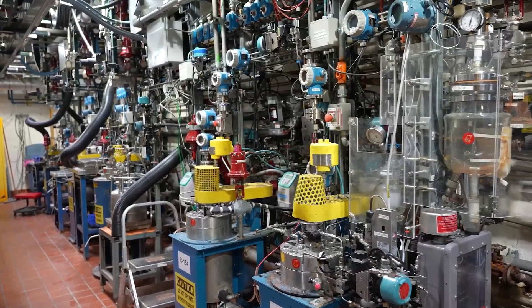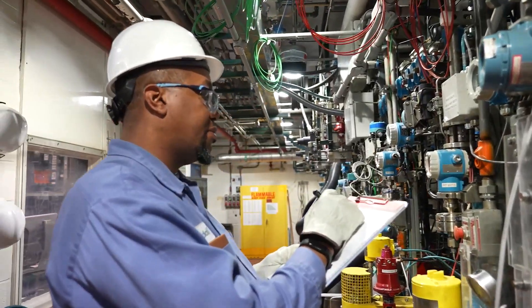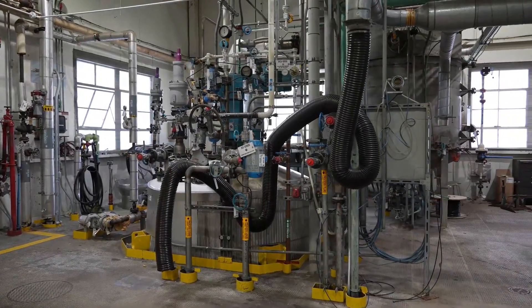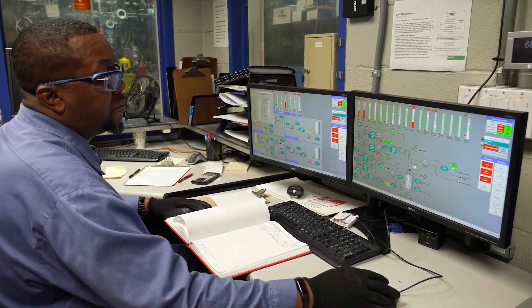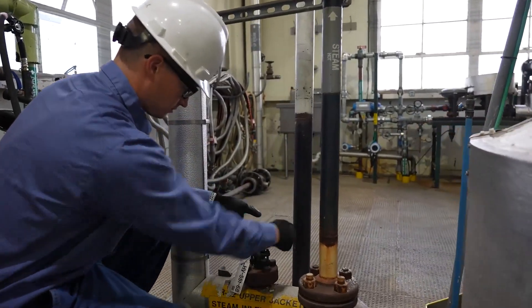Once R&D formulations look promising, we scale up various chemical syntheses at our Michigan pilot plant, starting from small 50-gallon reactors and progressing up to multi-thousand-gallon reactors. Pilot plant resources help pinpoint potential production issues and enable customers like you to receive larger sample quantities to begin your qualification process sooner.